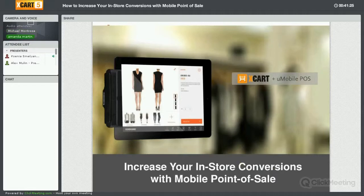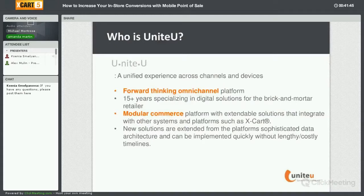Thank you, Mike. I just want to thank everyone for joining us today. As Ksenia mentioned, we are going to be talking about mobile point-of-sale, and one of the things we're going to be focusing on is increasing in-store conversions using these devices. We are UniteU and we have an omnichannel platform.